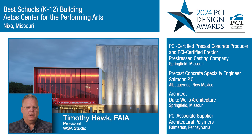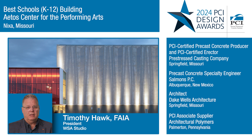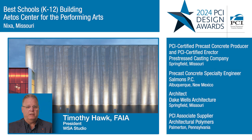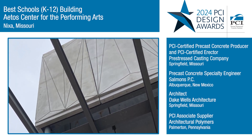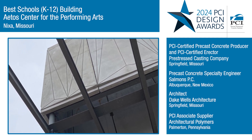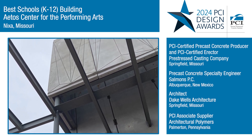The precast panels allowed the design team to efficiently use materials in the cladding process of this building, which actually reduced the amount of carbon absorbed through the project. Minimizing the amount of materiality applied to the project through the precast panels greatly contributed to using less building material and contributing to a stronger, sustainable solution.